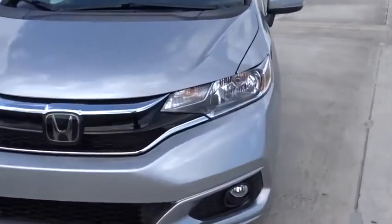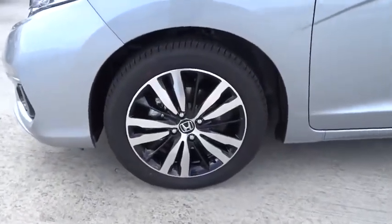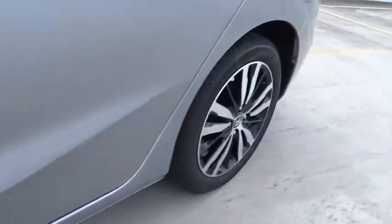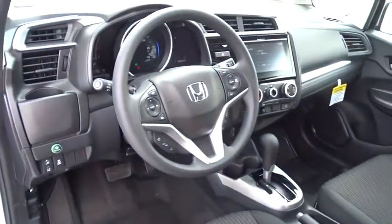Daytime running lights, power mirrors, rear wiper, head-up display, tire pressure monitoring system, adaptive cruise control, four-piece floor mat set. This beauty is sure to make you the talk of the neighborhood, so call or drop in for a test drive today.